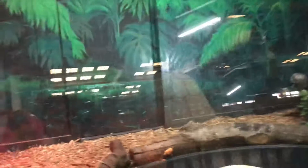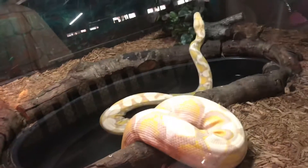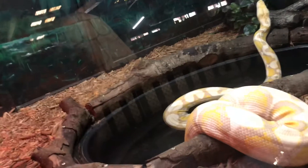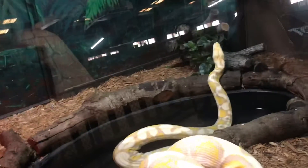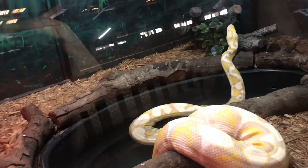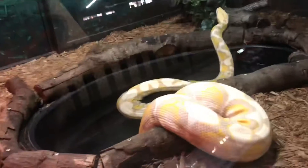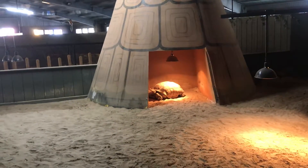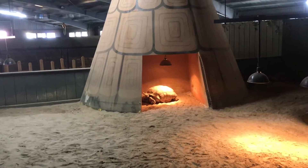This is a reticulated python, and this particular one is albino. He has no colors — well, he has colors, but they're kind of washed out from what he should normally look like. That's pretty cool. Look at his head, so big! Giant turtle — this is an African spurred tortoise, not to be confused with the Galapagos tortoise, which everyone knows is the giant tortoise of the world.